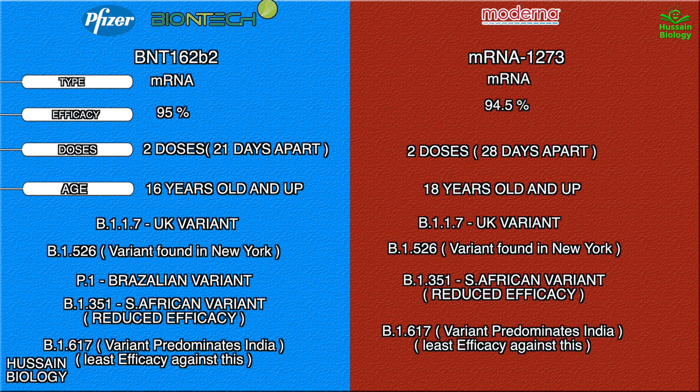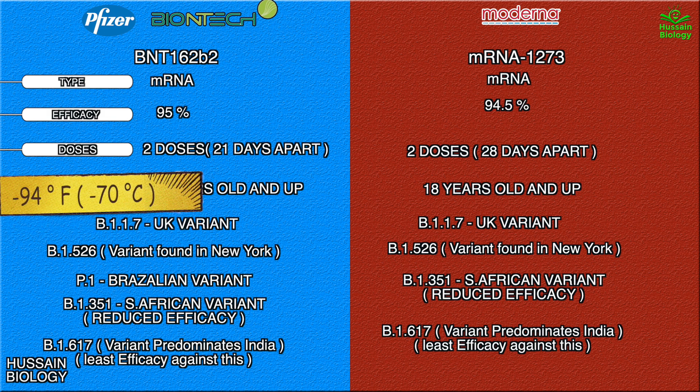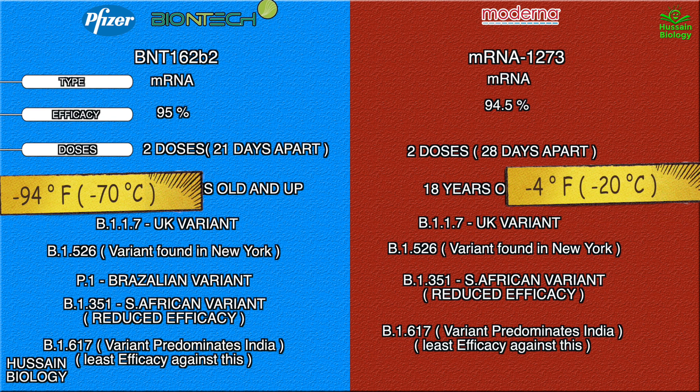When we talk about storage temperatures, the Pfizer vaccine is to be stored at minus 97°F, or minus 70°C, whereas the Moderna vaccine is to be stored at minus 4°F, also known as minus 20°C.